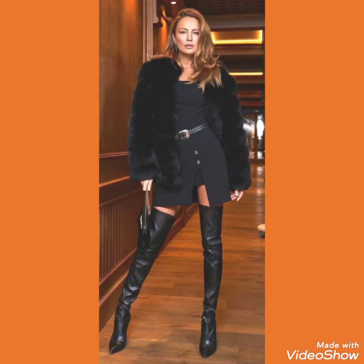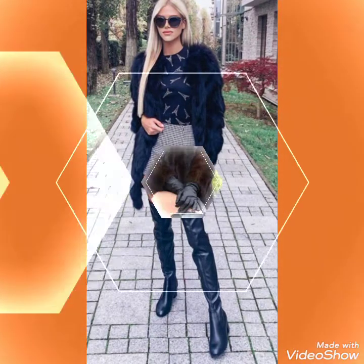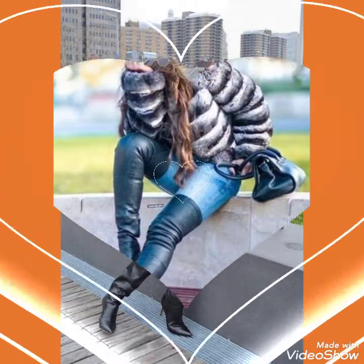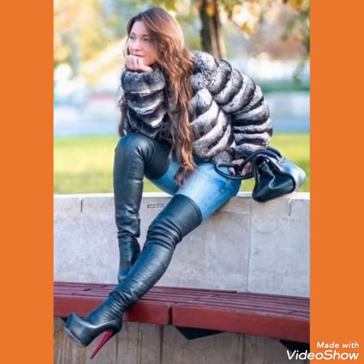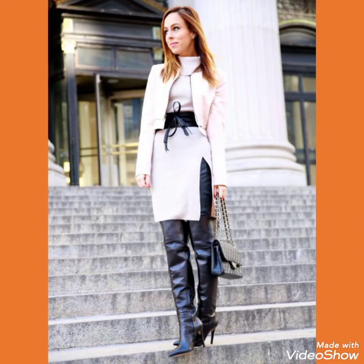Friends, you can wear these type of leather and latex thigh high heel long boots with different type of outfits and look stunning and gorgeous. Don't forget to like, share, and subscribe my channel and press the bell icon for notifications. Tell me in the comment section how you liked the video and the designs.